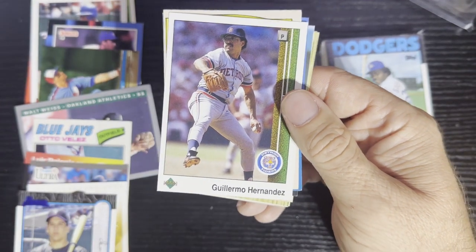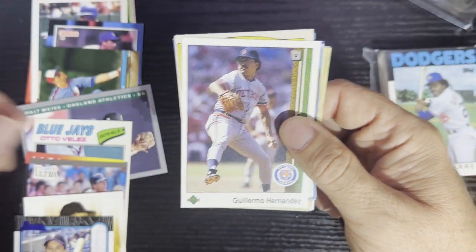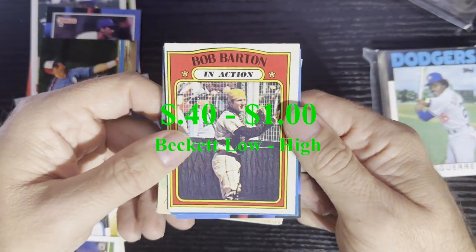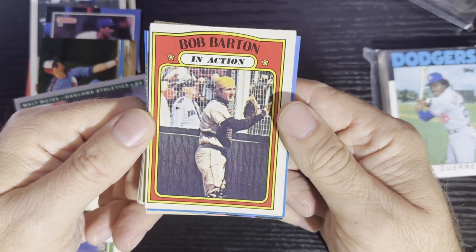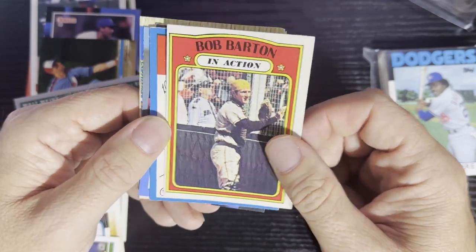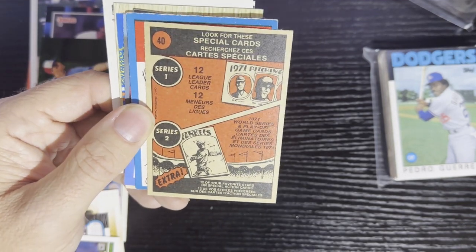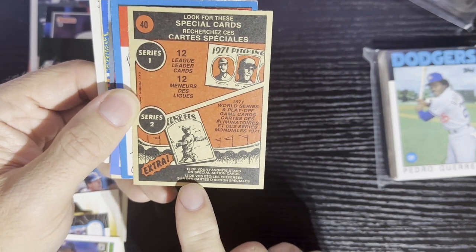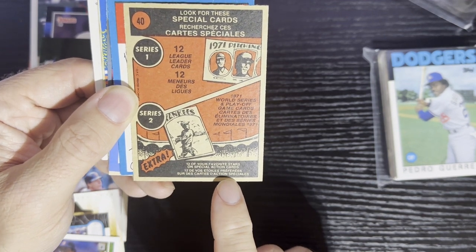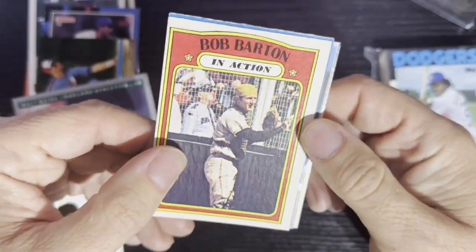Here comes number 12 — we got Willie Hernandez, 1989 Upper Deck for the Tigers, get my Tigers love there. And then number 13 — we're going to get a 1972 Bob Barton in action from the Pittsburgh Pirates. Looks like Opeechee — let's flip it around — and it is. I can tell by the back, it is. That's a 1972 Opeechee card — very nice.